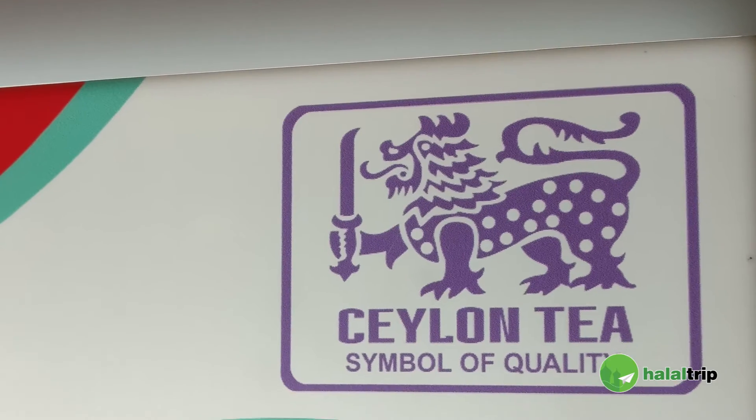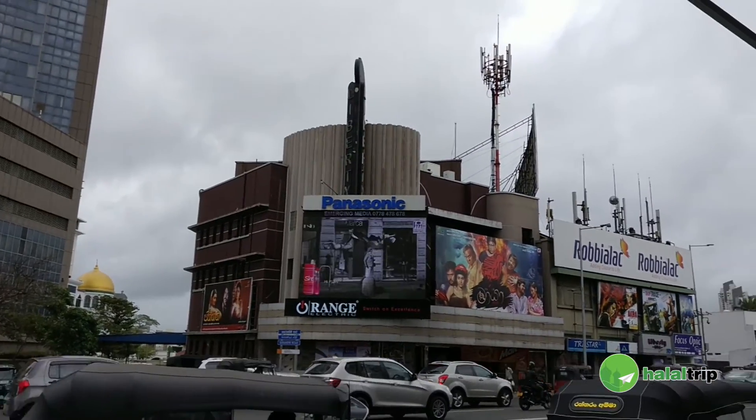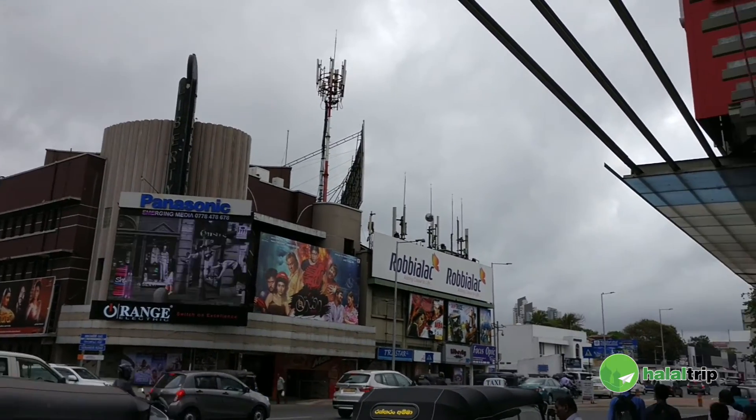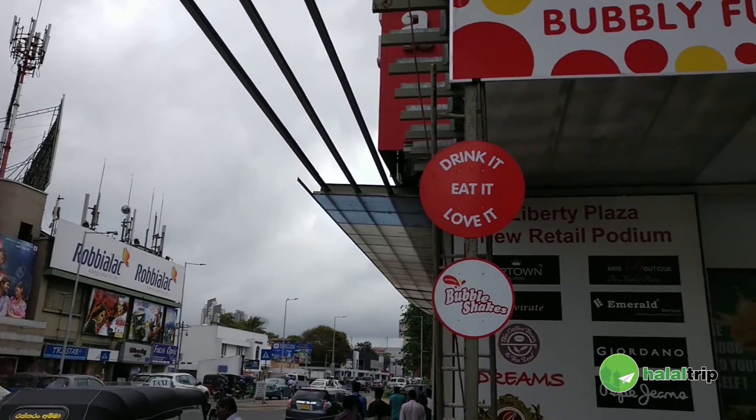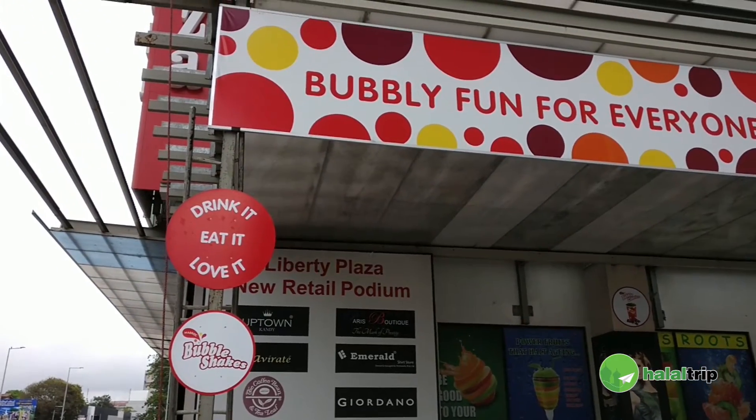I would say Mabrog Bubble Tea is different from the rest because we have tea in all of our drinks. Sri Lanka is a tea-drinking nation, and we made it a point to make sure that tea is present in almost all of our drinks. Another important thing is we want to make the drinks affordable to the Sri Lankan consumer — we want everyone to enjoy bubble tea. Our tagline goes as 'bubbly goodness for everyone.' This is our first store and we are not going to stop here — we are going to keep expanding.